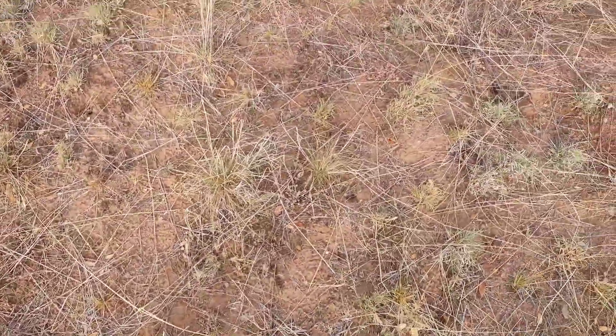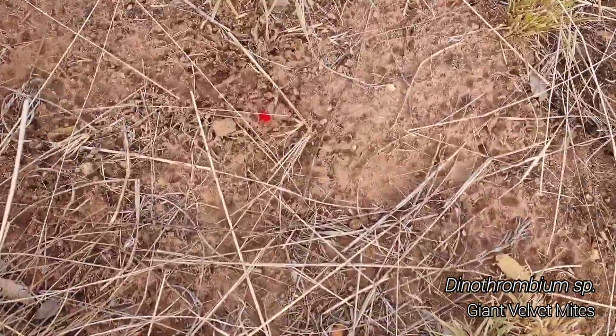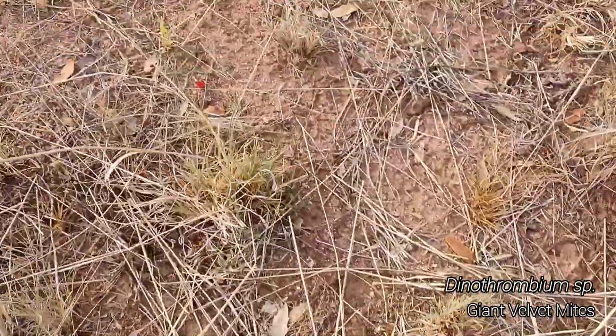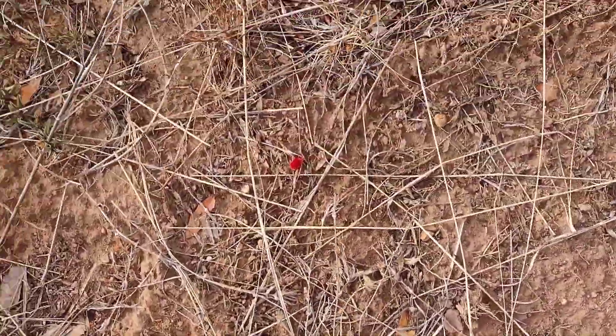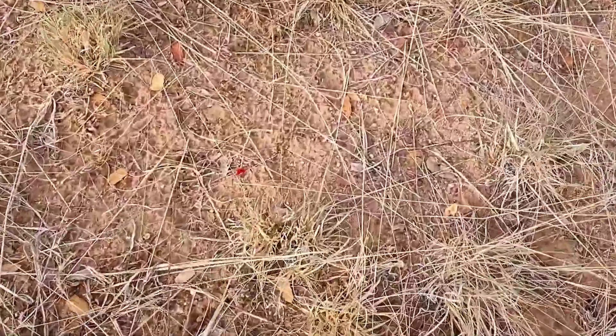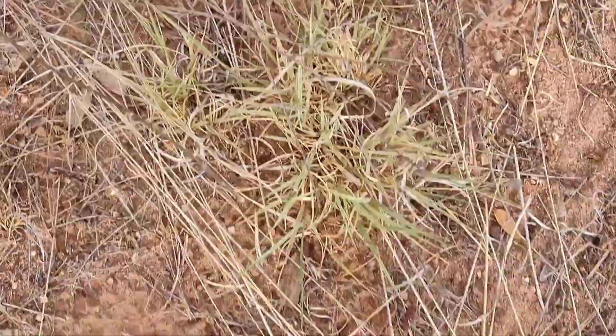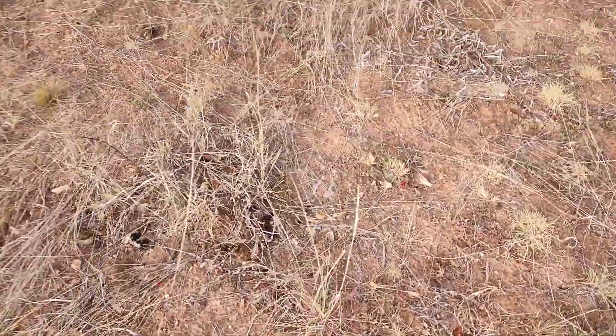Remember how I said I had never seen those velvet mites before? They're freaking everywhere — they've come out in droves. There's another one. There's tons of them, all over the place. What's going on? Why are there so many? They're all over.